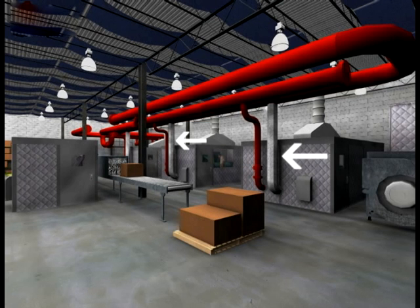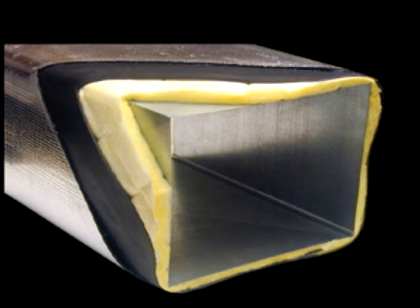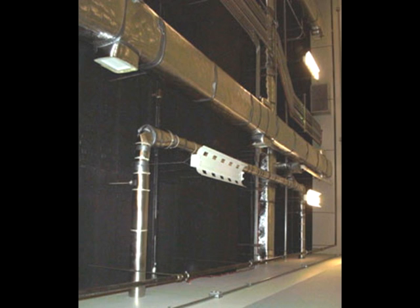Next, we'll look at audio seal pipe and duct wrap, which is made of foam insulation and a vinyl sound barrier that blocks most of the noise with which it comes into contact.